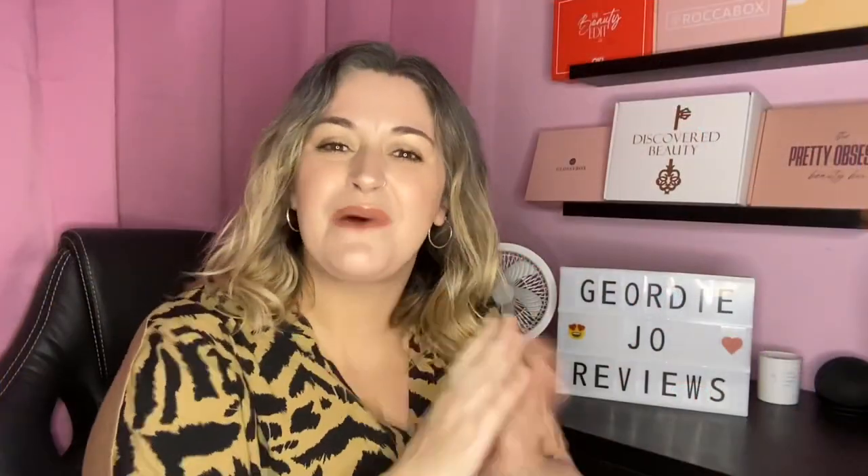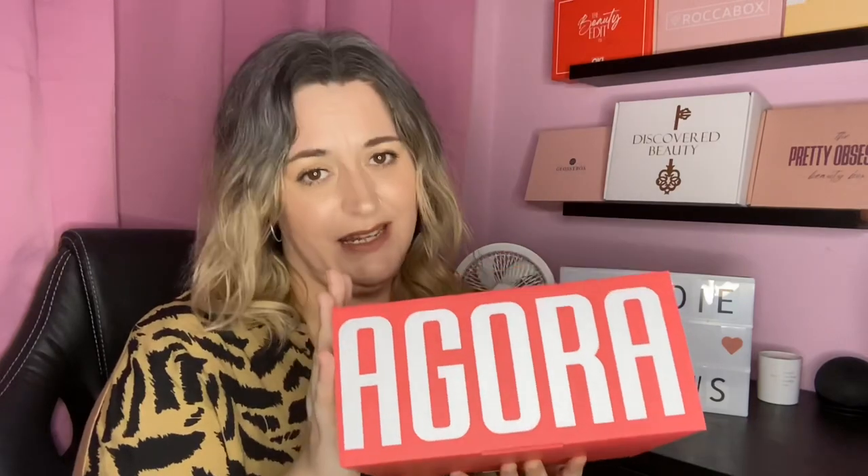Hi there guys and welcome back, or just welcome if you are new here. Today's video is this — the April mystery skincare box by Agora. Let's open her up. If you haven't already, hit that subscribe button and come join my YouTube family — I would love to have you.